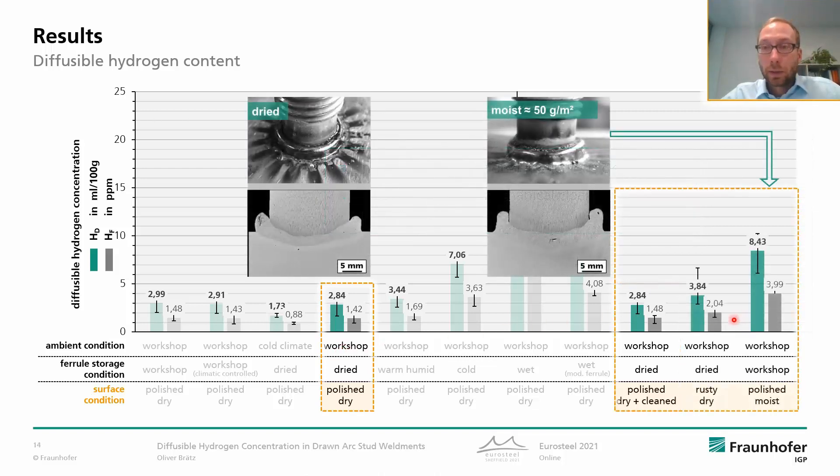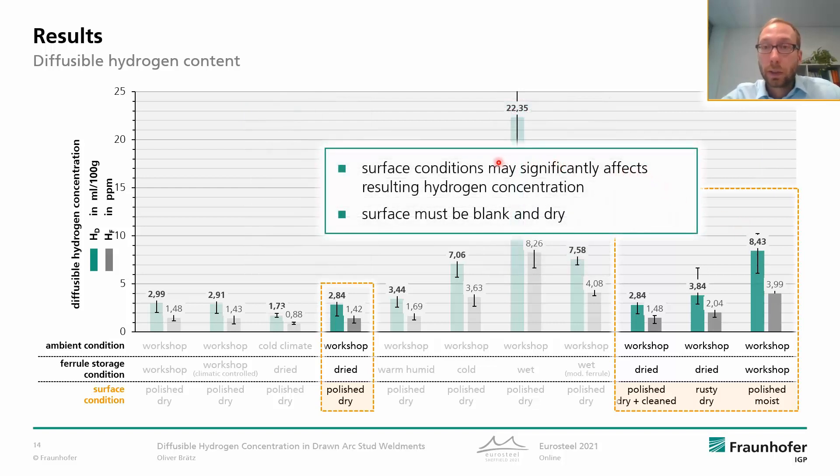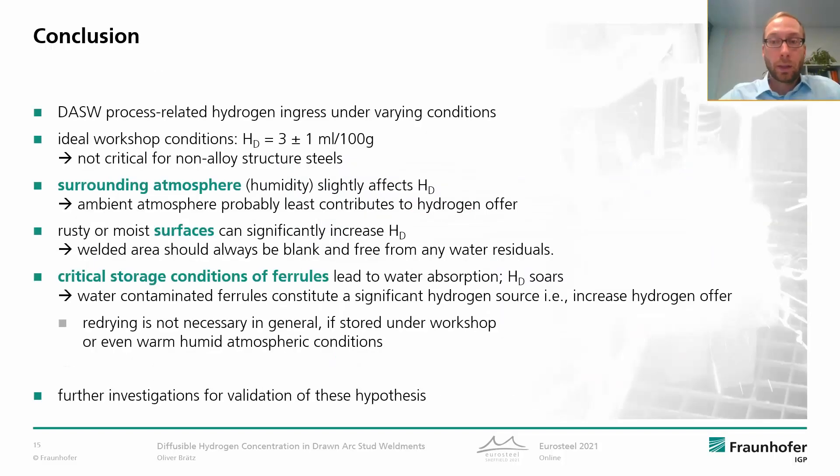We can see the effect of a rusty or moist surface. Rust is a corrosion product containing hydroxide, and therefore the hydrogen offer is increased and we can find slightly higher HD values with high scattering, which is assumed to be justified by the surface condition. The last bar represents welding on a slightly moist surface, where the HD soars to around 8. The findings are that the surface condition may significantly affect the resulting concentration, and surfaces must be blank and dry.